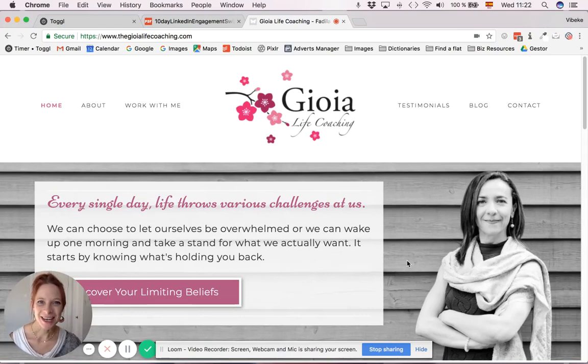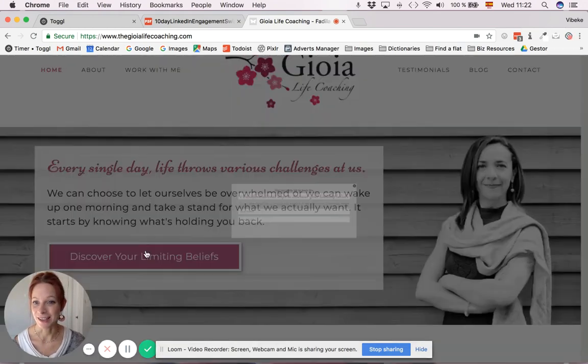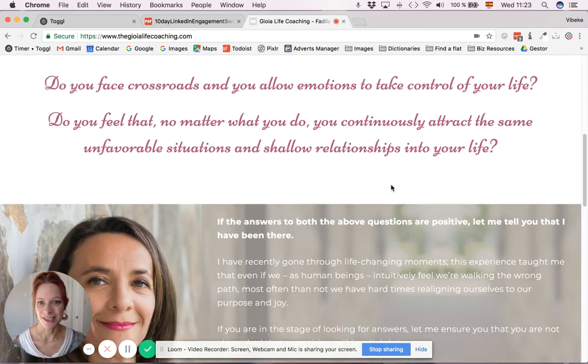This is the website of Fadila, who is a life coach, and she was just starting out her business when we built this website. We built it as the typical website for a coach, where you have a key message and an option to sign up to the mailing list, so that she can start collecting email addresses and stay in touch with the audience that she keeps growing.